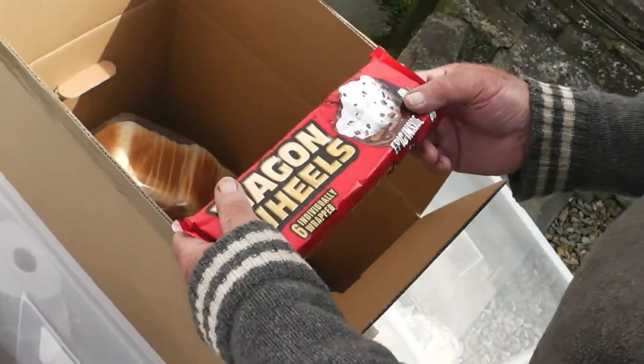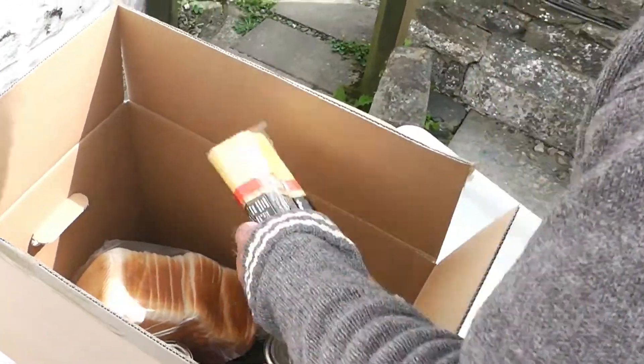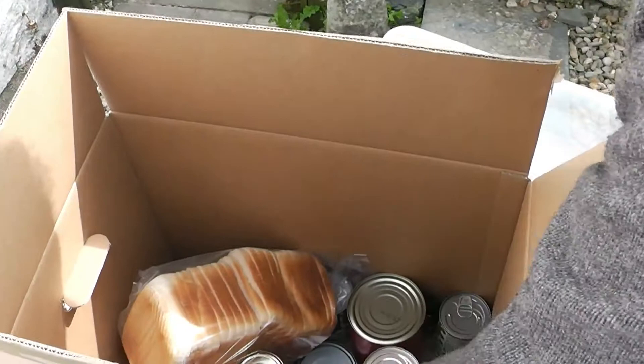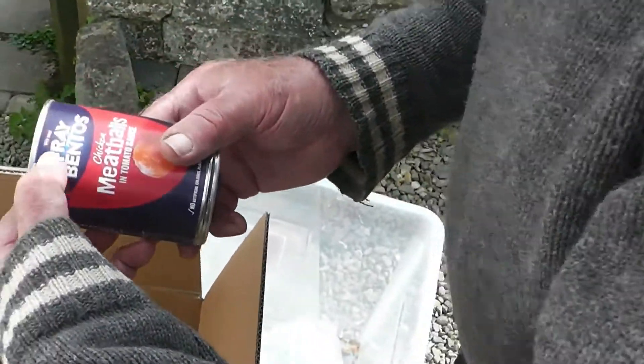I'm a bit mad. Wagon wheels! Yeah they're trying aren't they? Spaghetti — look at the spaghetti. Two meatballs.